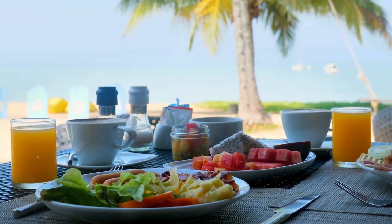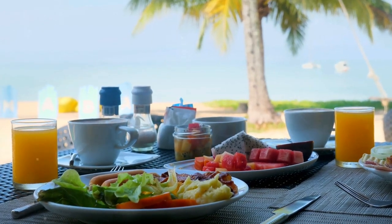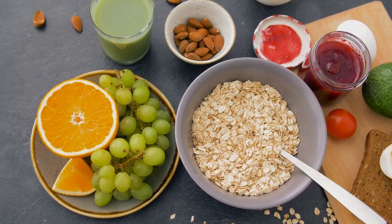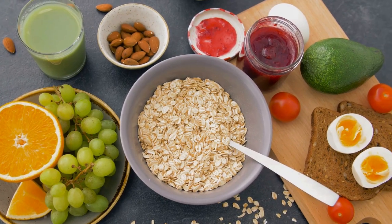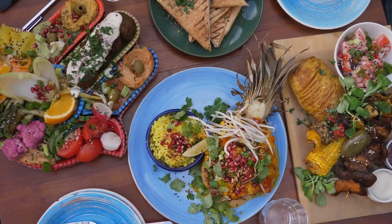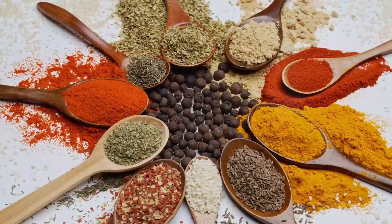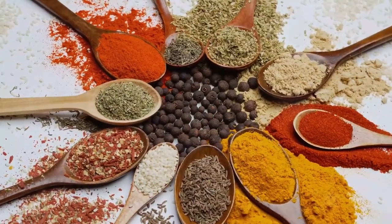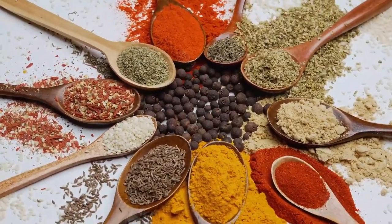Imagine coming home to a Mediterranean dinner with a colorful Greek salad, or starting your day with a tropical breakfast featuring coconut smoothie bowls. Doesn't that sound exciting? But it's not just about the excitement. Themed meals can offer a multitude of benefits. They add a much-needed variation to your diet — you get to explore different cuisines, ingredients, and flavors from around the world. It's like traveling the world without leaving your kitchen.